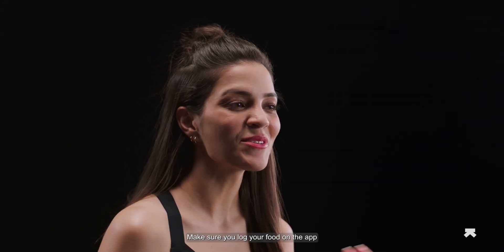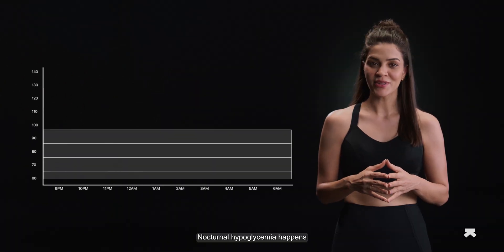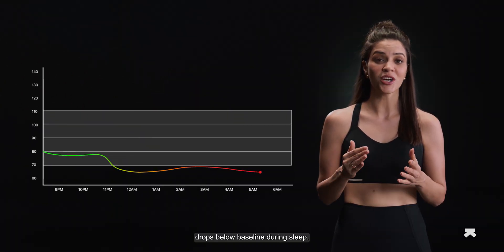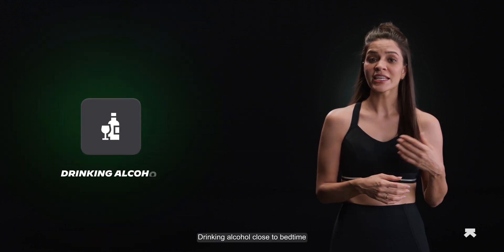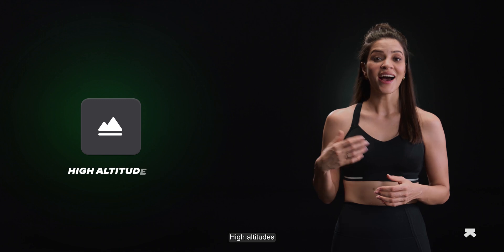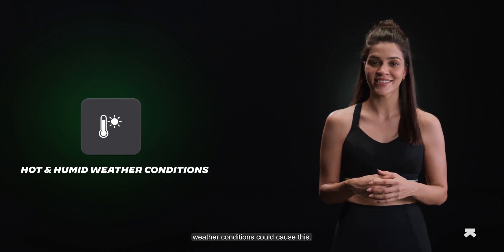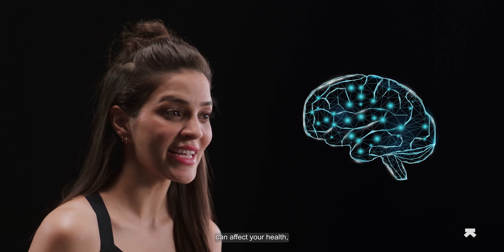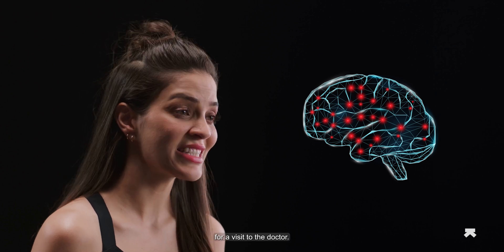Make sure you log your food on the app as it is consumed and not all at once. Nocturnal hypoglycemia happens when your blood sugar drops below baseline during sleep. Skipping meals, working out, drinking alcohol close to bedtime, high altitudes, and hot and humid weather conditions could cause this. Nocturnal hypoglycemia can affect your health, especially cognition.